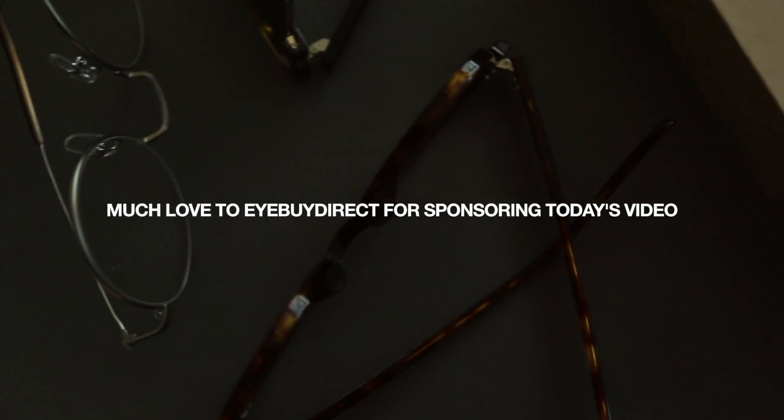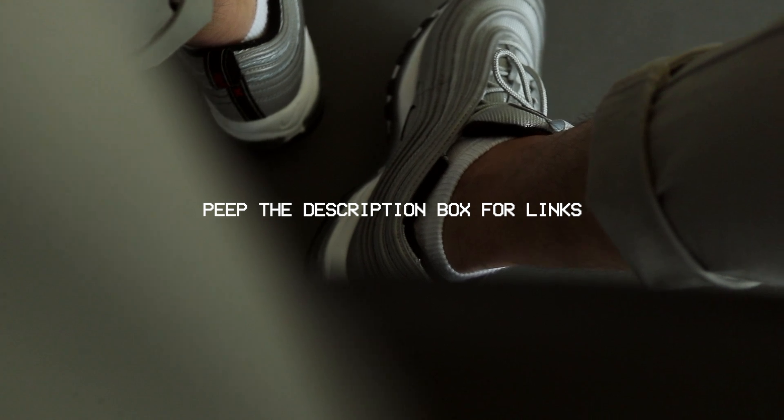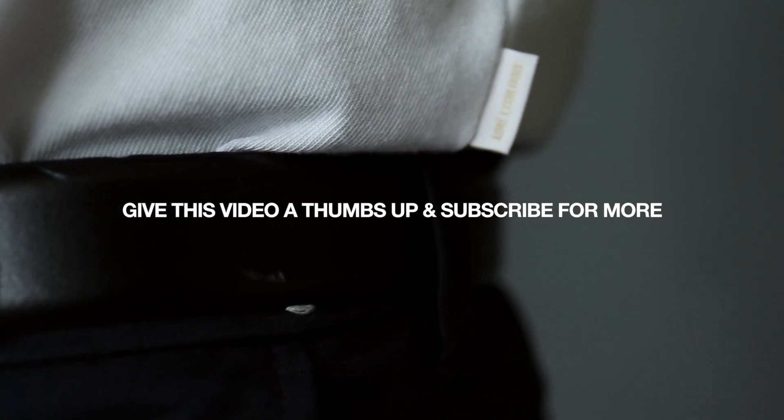And that's it for my summer lookbook. Much love once again to iBuyDirect for sponsoring today's video — be sure to peep the description box for links to iBuyDirect along with all the other things worn and featured in today's video. Be sure to give this video a huge thumbs up if you enjoyed it, subscribe for more content like this, and comment below which outfit featured in today's video was your favorite. Until next time, peace.